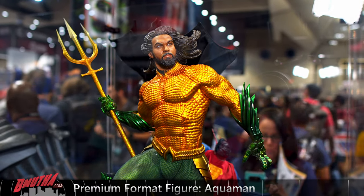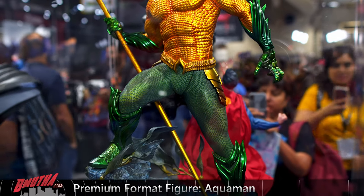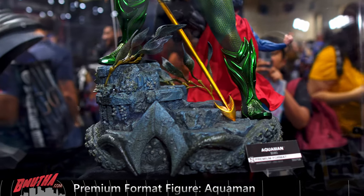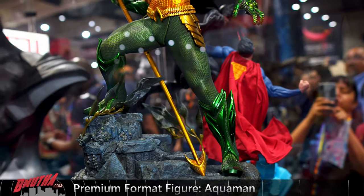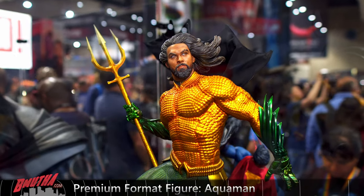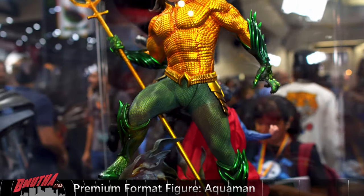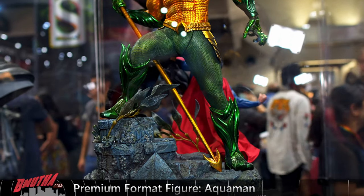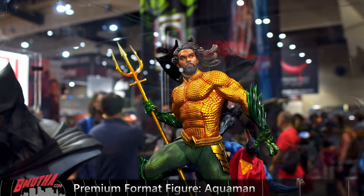We got Aquaman from the movie — Jason Momoa. This is a really nice statue. It looks like he's underwater with the hair flowing, the seaweed kind of swirling in the currents. Likeness is pretty good. Suit looks good. I believe that's a mixed media on the pants. Overall, pretty nice statue. Big fan of the movie — I think fans will like that one a lot.